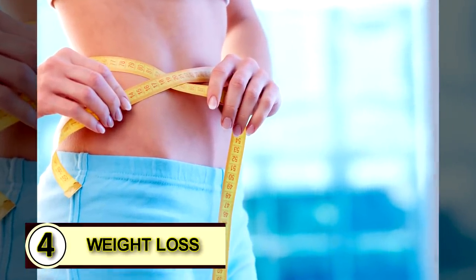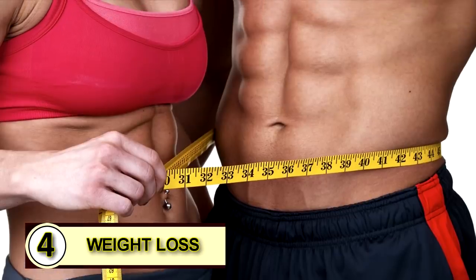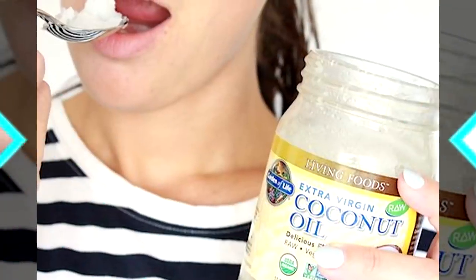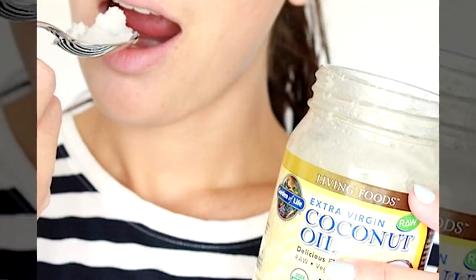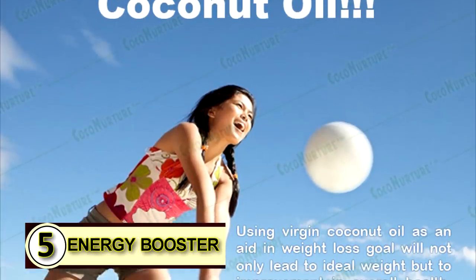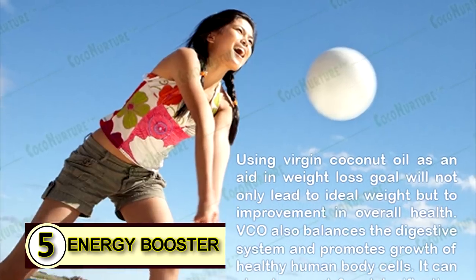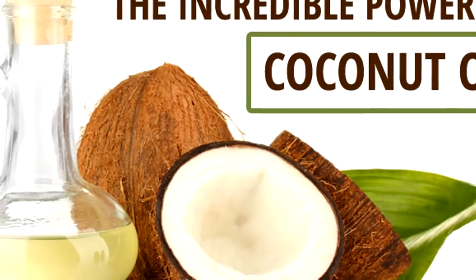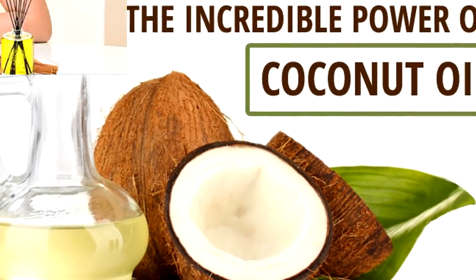Tip number four: use coconut oil for weight loss. The easiest way to start is by eating it by the spoonful — use a small amount until your body gets used to it. Number five: as an energy booster. Coconut oil gives you a great boost in energy, and some people also feel that it helps boost their mental alertness.